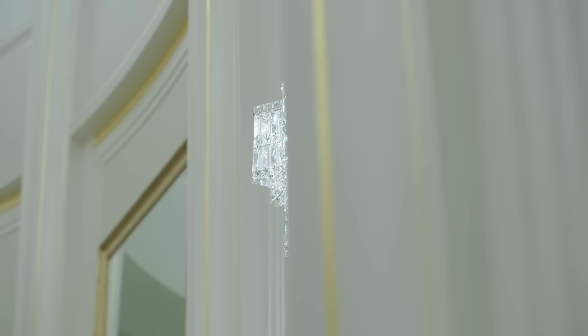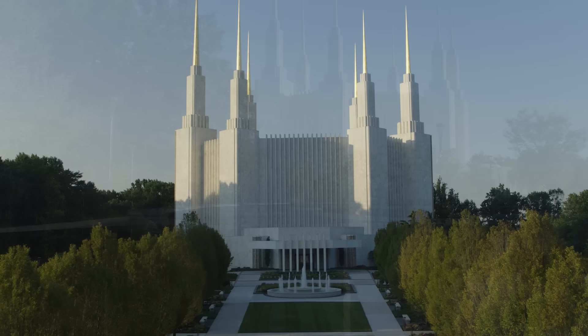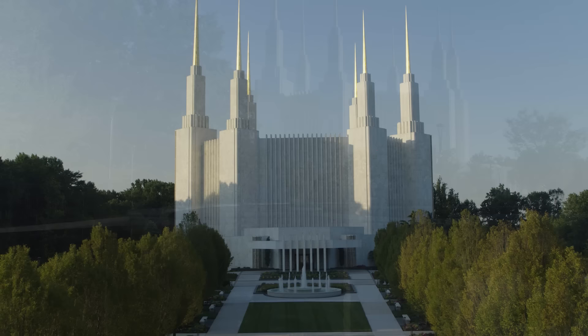For the first time in nearly fifty years, those of all faiths are invited to come and see and feel the exquisite beauty and peace found within these sacred walls. We share with our friends the things that are of most importance to us, and we want people to come and enjoy the beauty of the temple. Let it be beautiful.